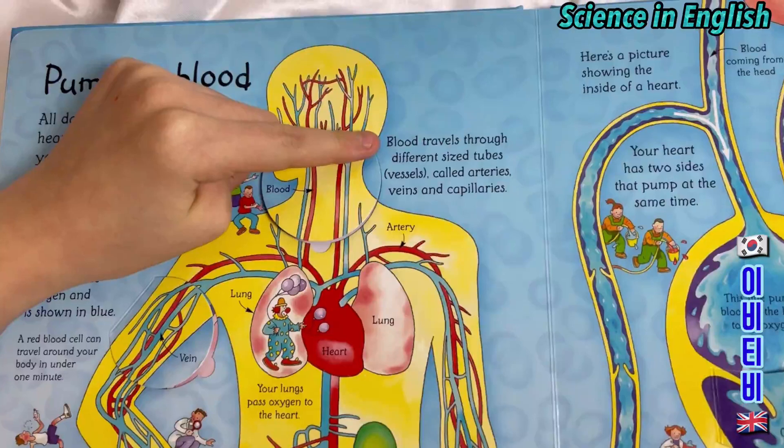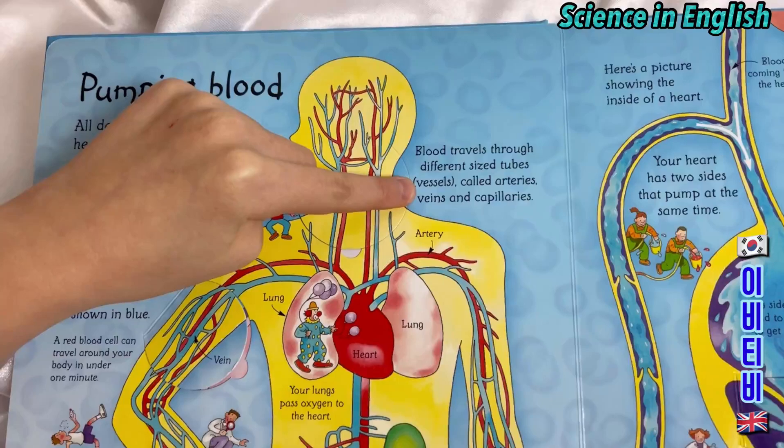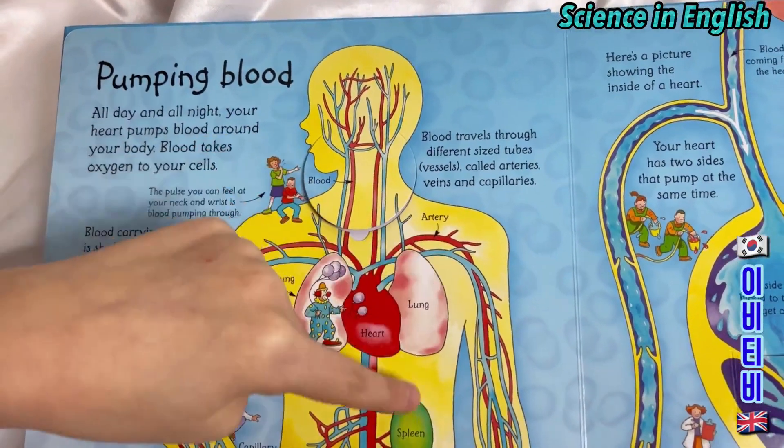Blood travels through different sized tubes — vessels called arteries, veins and capillaries. The artery. The spleen.